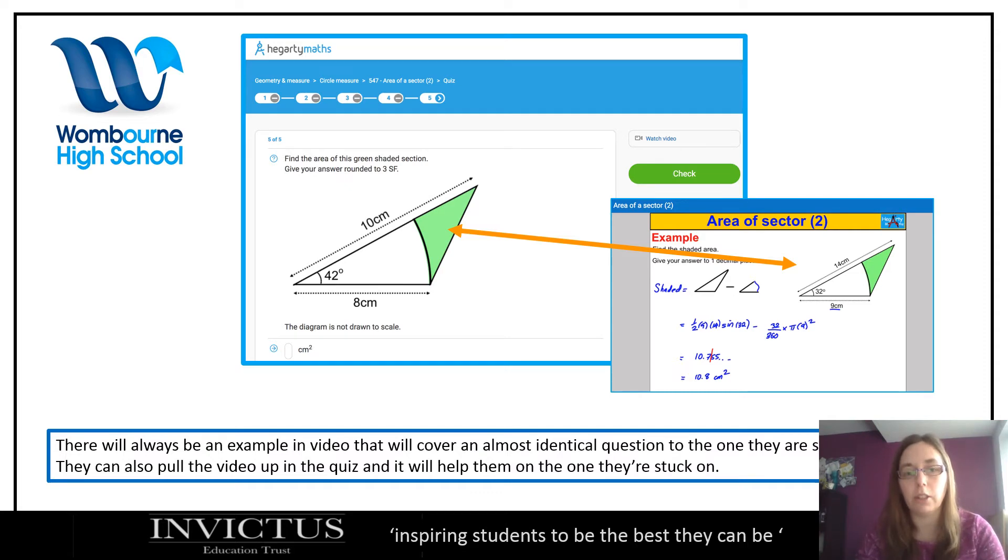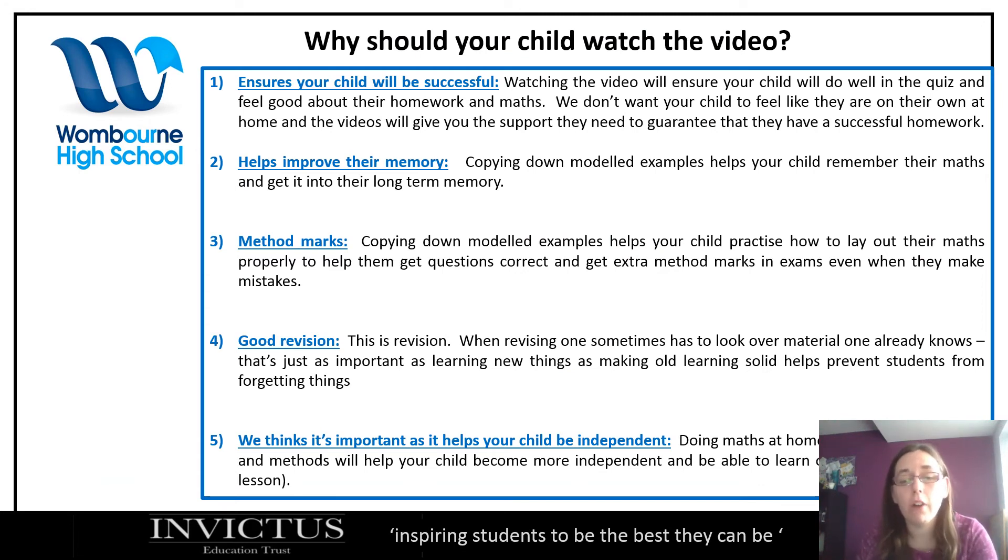Why should your child watch the video? Quite often students don't like watching the video, and if they're fine with their homework just answering the questions is OK. It's when they're struggling or have forgotten something that watching the video really helps. Here are five reasons. First, it ensures your child will be successful — if they're struggling and then watch the video, because it's all linked to the questions, it should really help them attempt that homework and give them the confidence to move forward. You don't want somebody sitting at home thinking they can't do anything and have no help — that's where the videos in Hegarty come in.